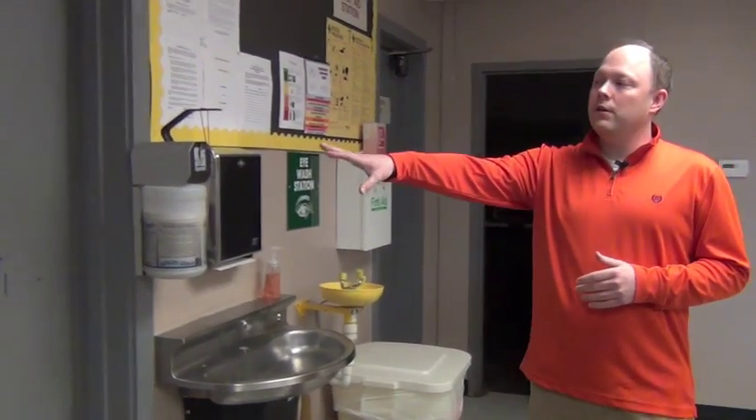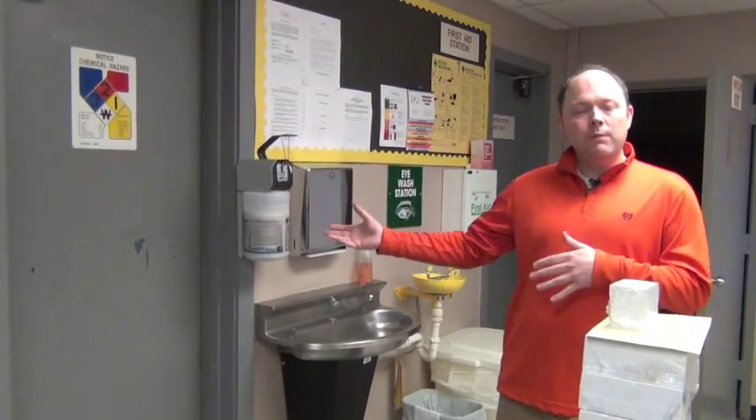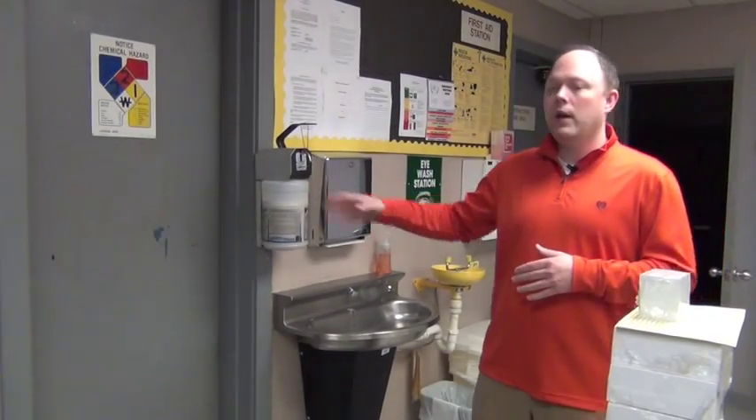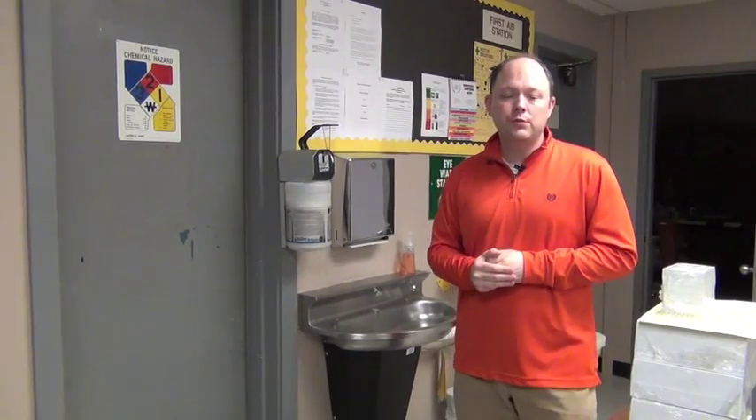In this room here, just to the side of the first aid station, this is where we keep a lot of our tools that we don't use necessarily on a daily basis. Safety glasses — believe it or not, it's something we don't use a whole lot of in our program. It's not required for the equipment that we have, but we keep those available to the students. Sanitizing equipment for those is also located here, so if we need to use them they are available.